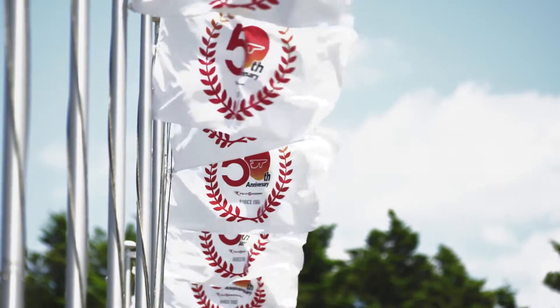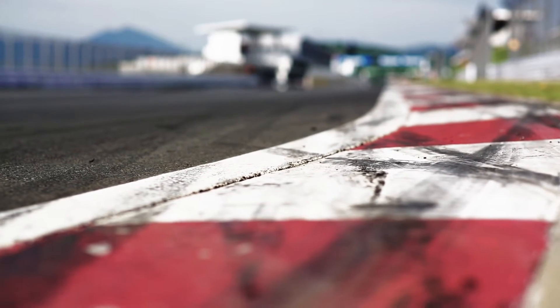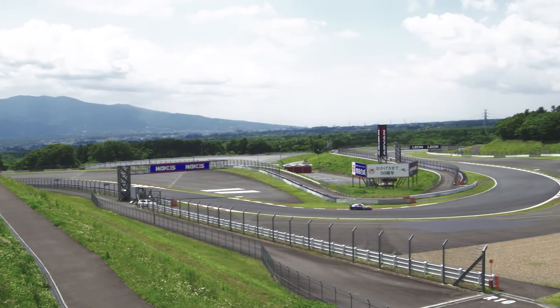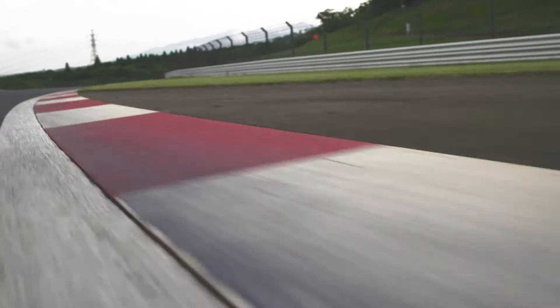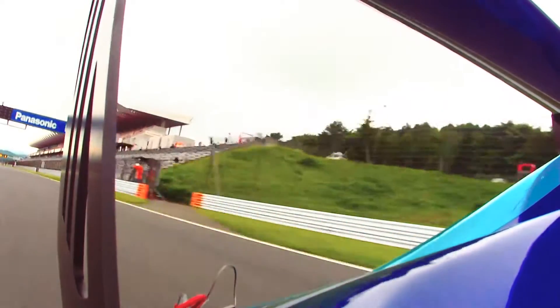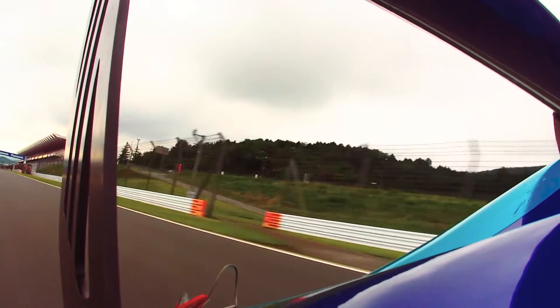Welcome to Round 3 and 4 of Porsche Carrera Cup Asia, which brings us back to the iconic Fuji Speedway. Originally built in the 1960s, it has been continuously modified and upgraded to meet the increasing safety requirements of modern motorsport. This track is just over 4.5 km long and features a very long straight, where the speed of the cars can reach over 270 km per hour.